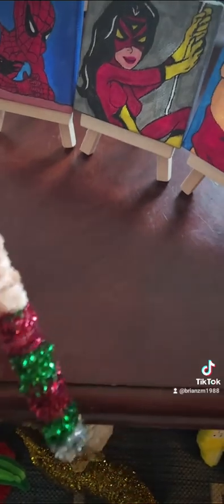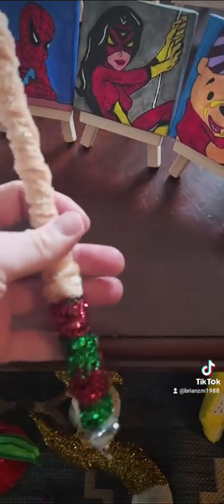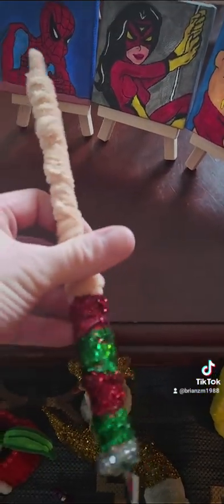Up now — the Christmas wand, a Harry Potter wand I created.